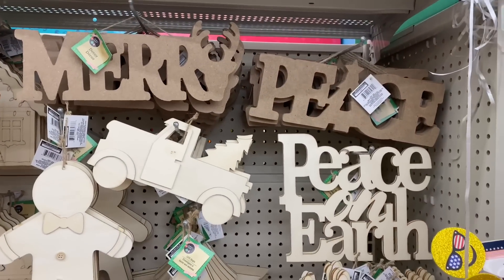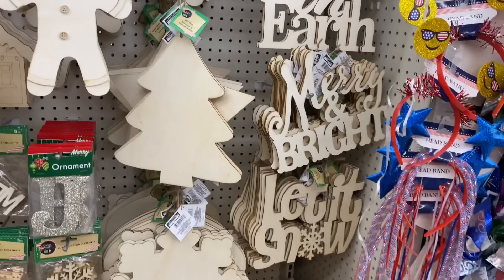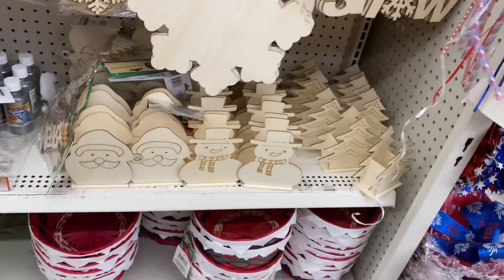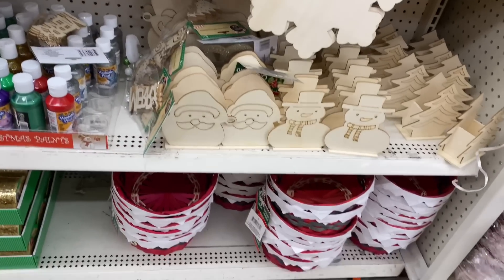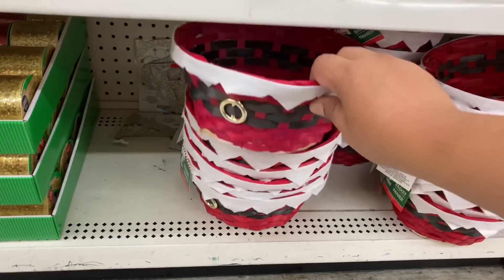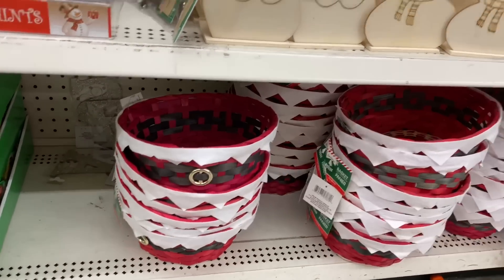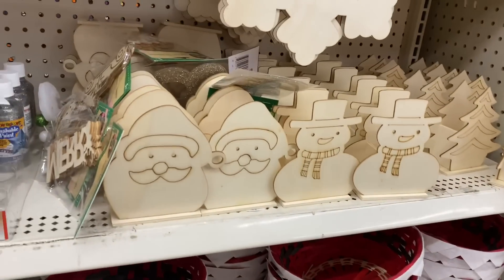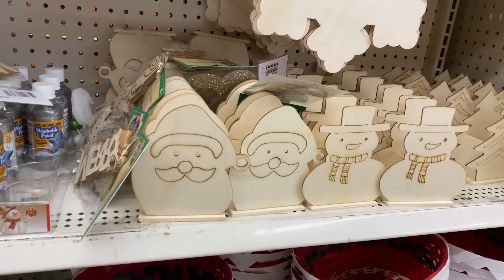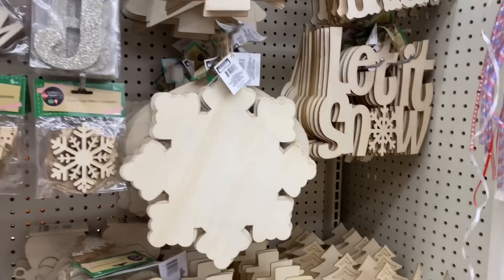More Christmas has hit Dollar Tree and I am here to see what exactly we are to be expecting. I am super excited and very eager to get the holidays in. I think we've all had a crazy year and it's time to enjoy it to some capacity. A lot of this stuff is already moving really quickly, so if you guys are on the hunt for something, grab it early and save it for later.